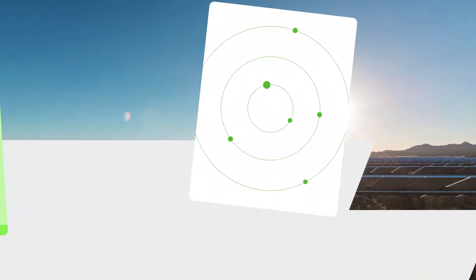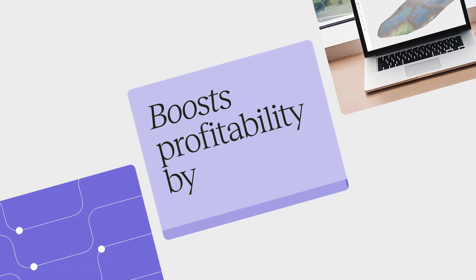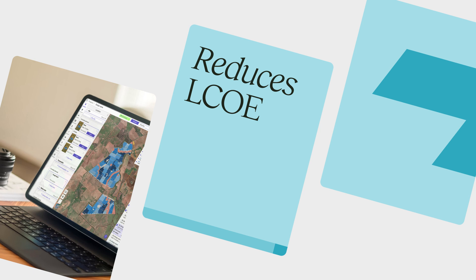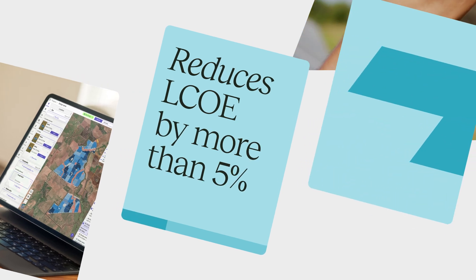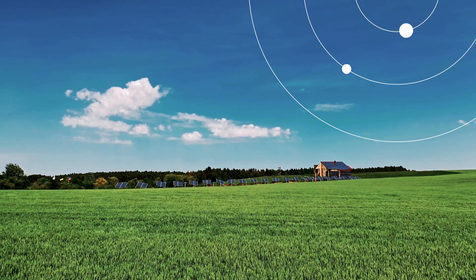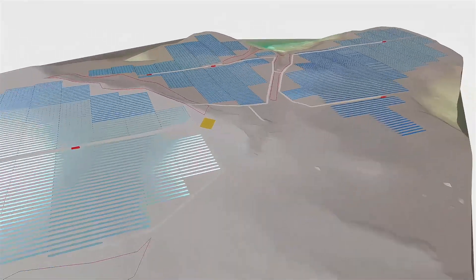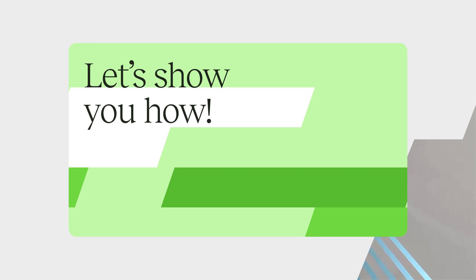Rated Power reduces design times by 90%, boosts profitability by over 20%, and reduces LCOE by more than 5%. It enhances the ability to make decisions, bringing a deep transformation to the future of solar energy by facilitating access to technology. Let's show you how.